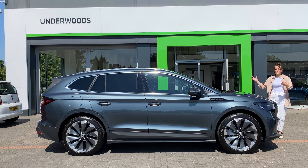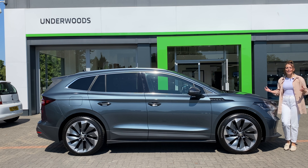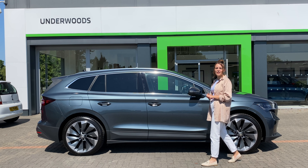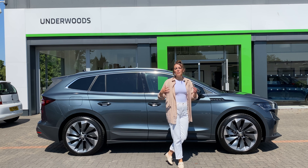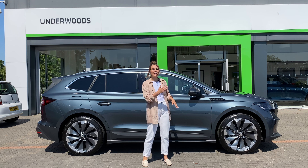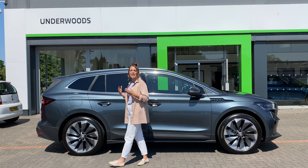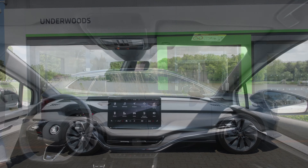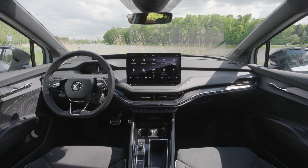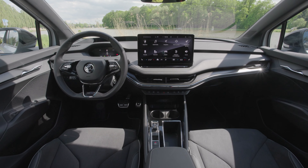The Skoda Enyaq offers some of the most interior space of any electric SUV on the market today. It's bigger than the Volkswagen ID.3 and ID.4, but big doesn't have to mean clumpy — this vehicle has lots of lines and edges added to the exterior to make it look sleek and stylish. The interior feels high class with lots of space and clever storage everywhere, something of a Skoda signature theme.